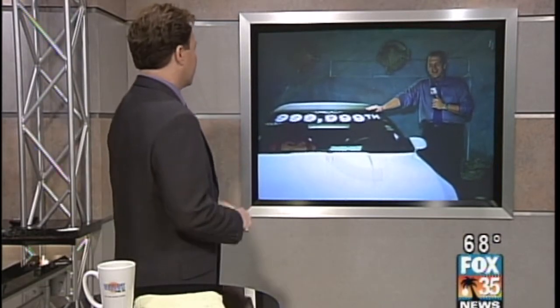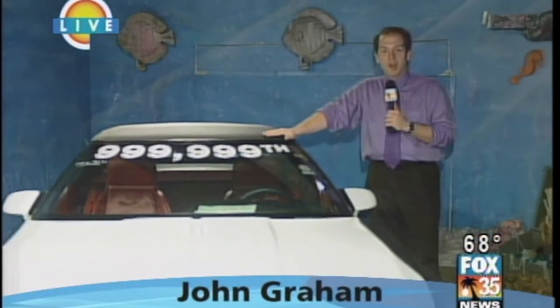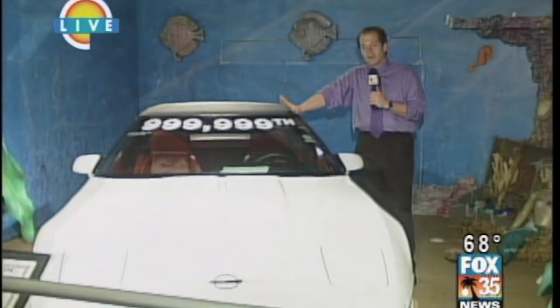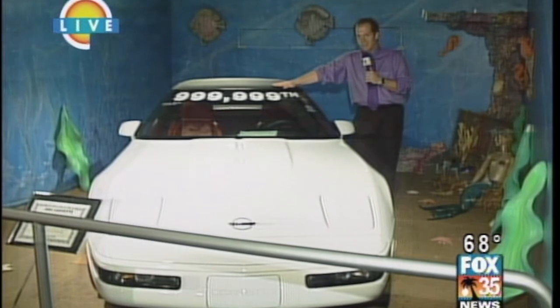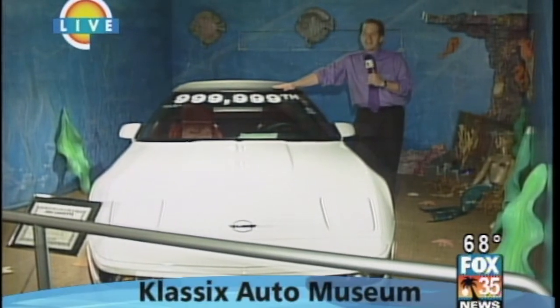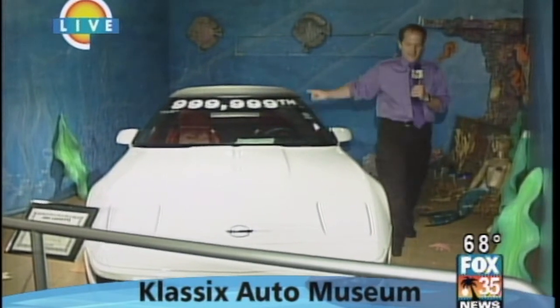They don't have just famous cars from TV and movies — they have just really cool cars here. It's a car lover's paradise. Can you guess what number Corvette this was in the manufacturing process? I would say a million. Yeah, they kept the millionth one at the Corvette Museum in Bowling Green, Kentucky. But this one got auctioned off to raise money for charity. And believe it or not, it's for sale.